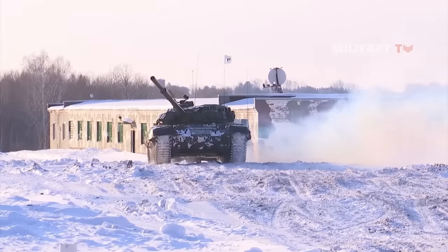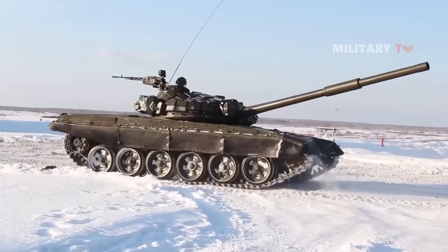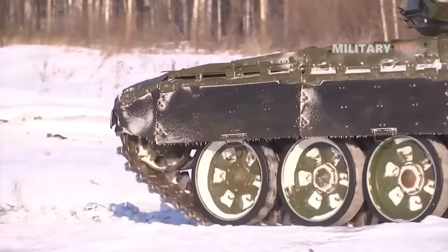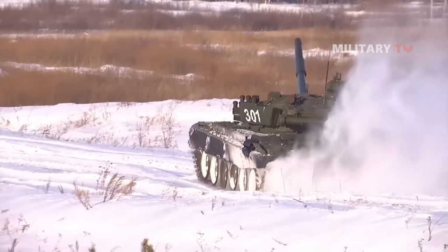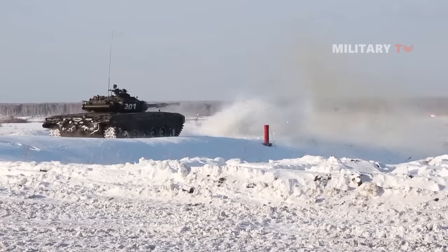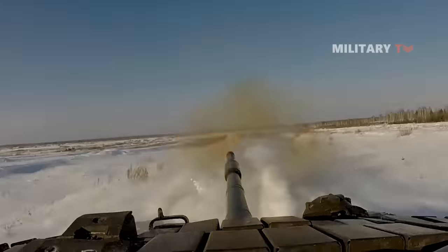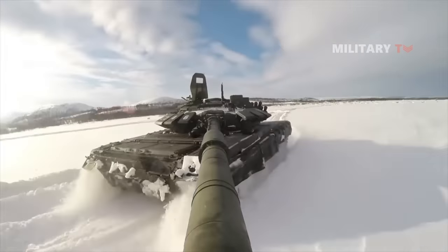Despite the fact that the Russian T-72 tank is approximately 50 years old, it still serves many roles on the battlefield and may represent the Russian Army's backbone. During the Cold War, this tank was designed to overwhelm NATO and the U.S. by scooting across the crucial Fulda Gap in Germany to hit friendly forces decisively.